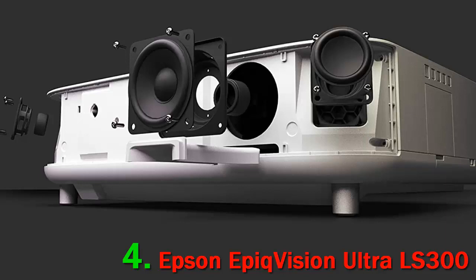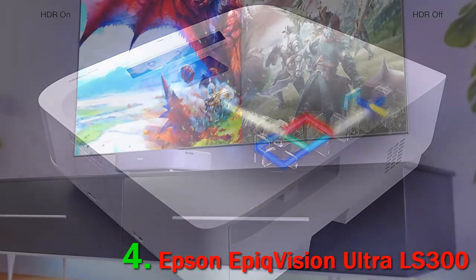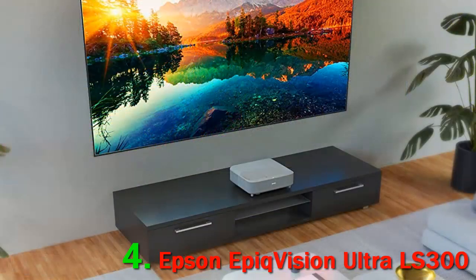The highlight of the projector is its built-in Yamaha 2.1 speakers, ranked among the most powerful audio systems. Moreover, you can connect a standalone speaker via Bluetooth for a more encompassing experience. The throw distance is in the range of 0.0 to 1.3 feet.